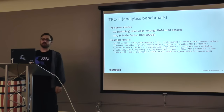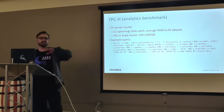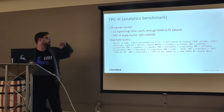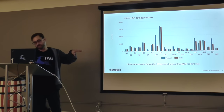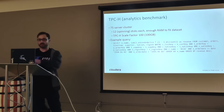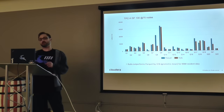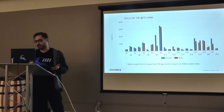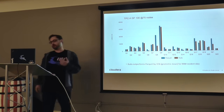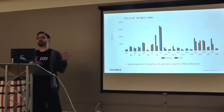TPCH is a data warehousing-style benchmark with big nasty queries with joins, predicates, and all kinds of stuff — an industry standard benchmark. This is in RAM, so take it with a grain of salt, on a 75-node cluster with TPCH scale factor 100. Our goal was to be within 2x of Parquet's speed. In this example, Kudu is actually beating Parquet by 30% on average. In benchmarks not RAM-resident, it gets closer to the 2x factor.